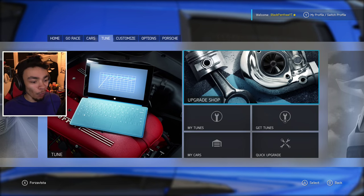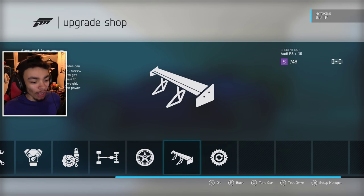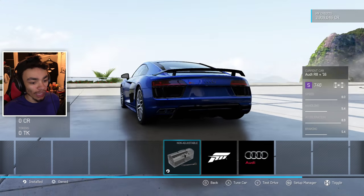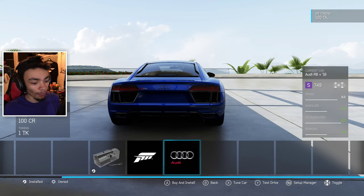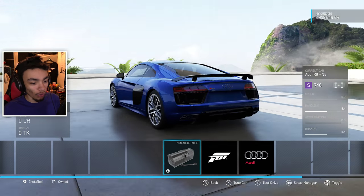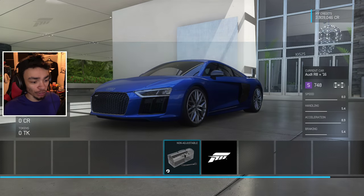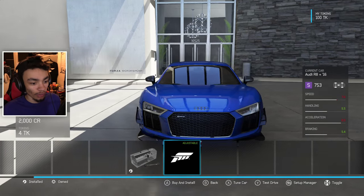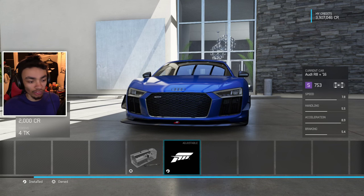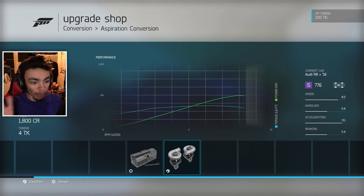As we wanted to do with the Ferrari but couldn't, we're going to upgrade it. Just for the sake of looking at the back end, let's go here. That is beautiful. I absolutely love that. We're doing the visual stuff first. We can put pointy bits on it — there's no question about it. We're going to put twin turbos in there, so that's what we're going to slap in.